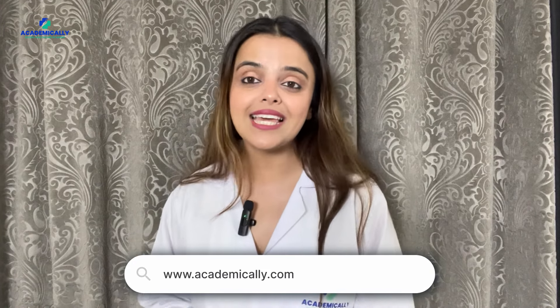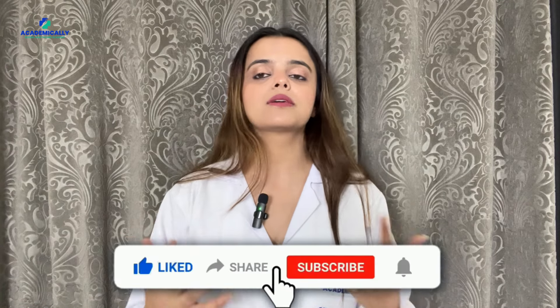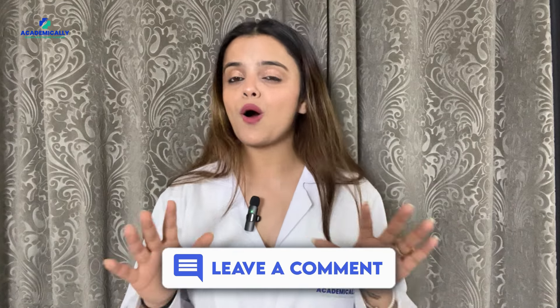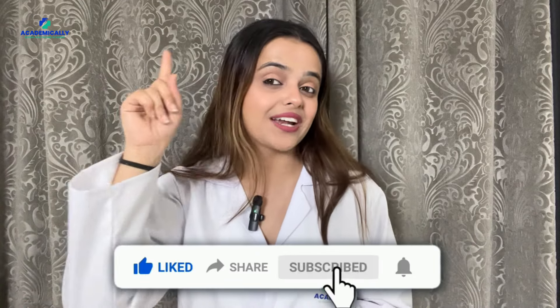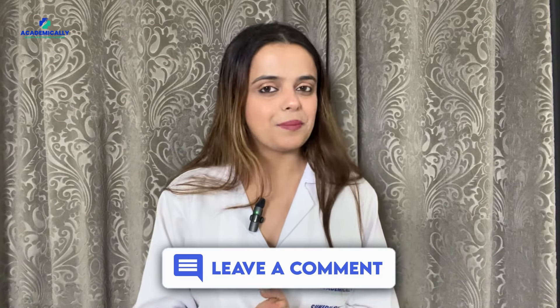And there you have it, docs — the top 5 books to ace your AMC exam. Remember, success isn't just about cramming facts; it's about understanding and applying concepts confidently. So grab your books and let's make those Aussie dreams a reality. Until next time, this is Sunidhi Shahi signing off for Academically. Stay curious, stay inspired, and keep striving for excellence. Don't forget to like, share, subscribe, and comment below with any queries. Bye, take care!